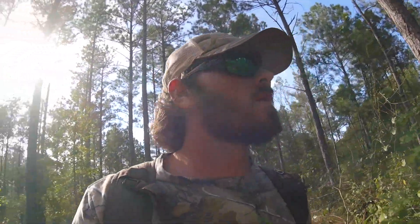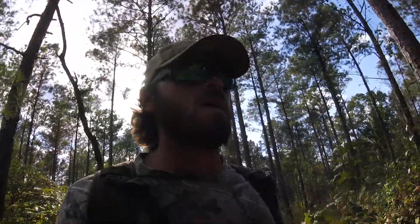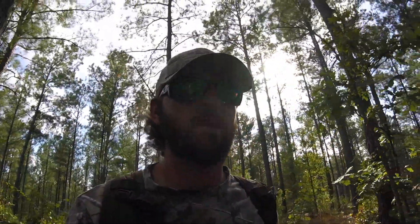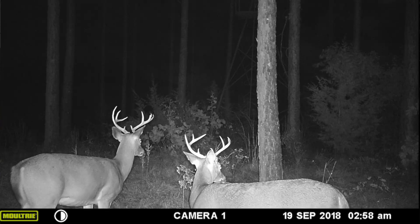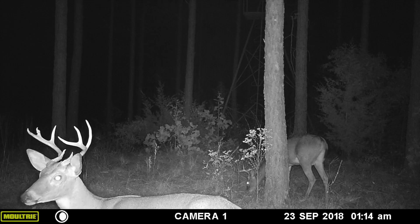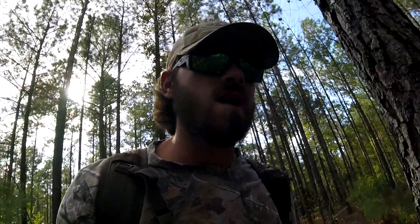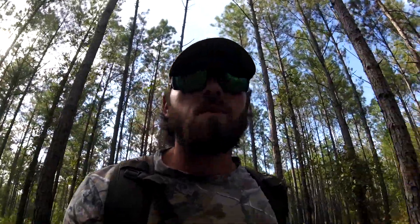I put out the other half bag of corn over the camera and I had like 3,800 pictures on there — lots of deer movement. I'll show you some pictures. This picture right here of these two bucks — it's the same two bucks, and I've got them coming in every single night since I last checked it.